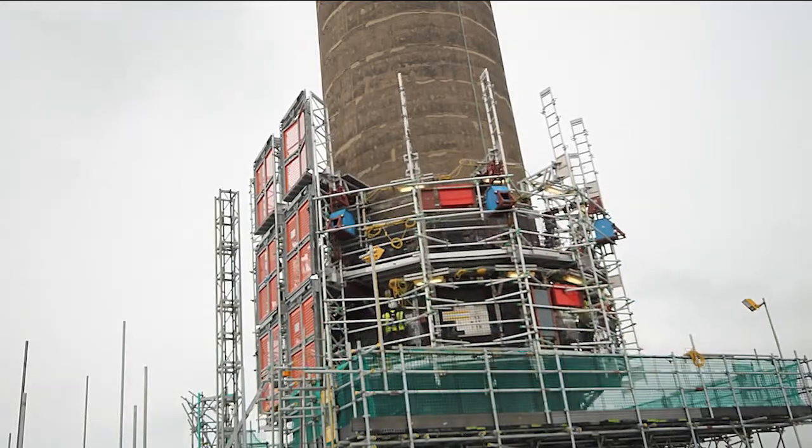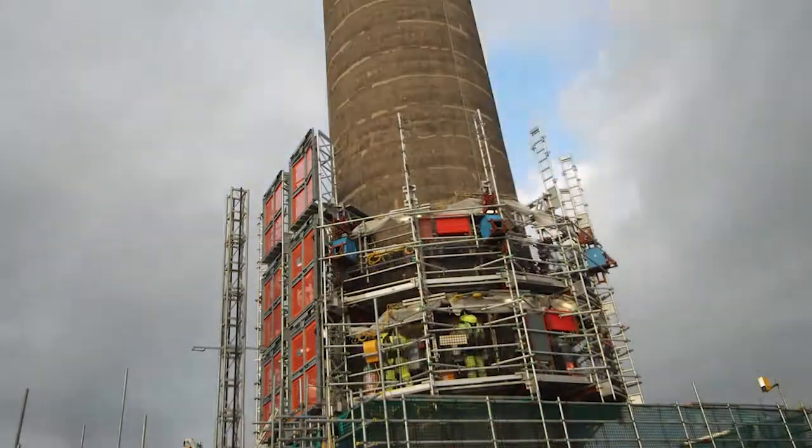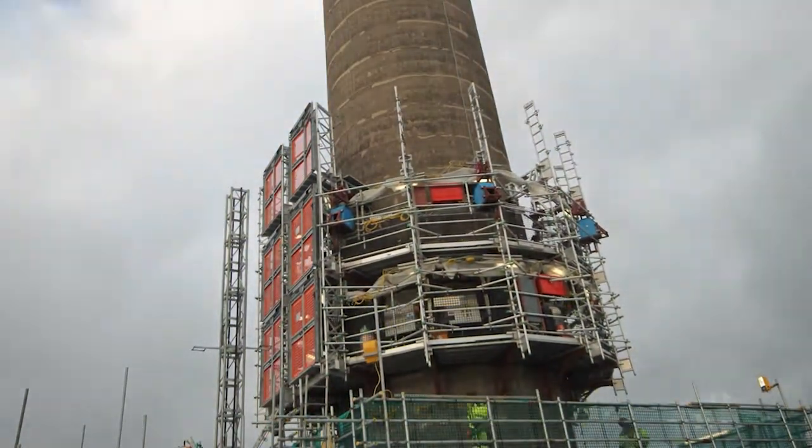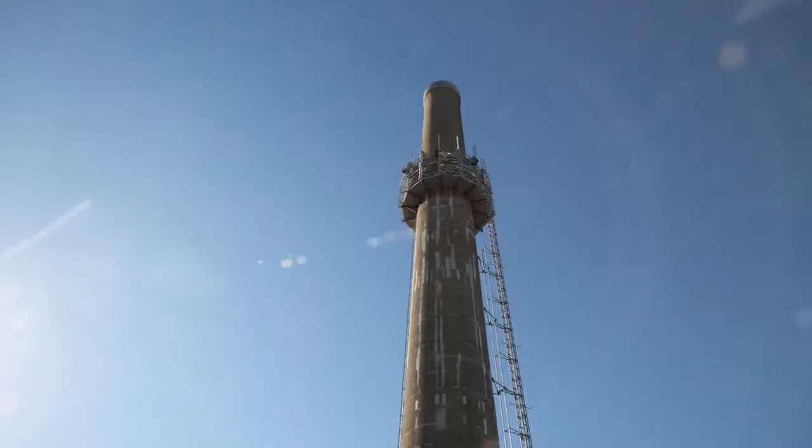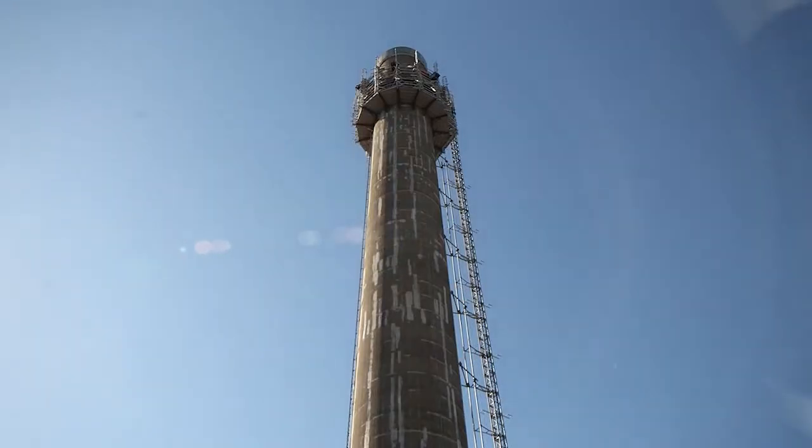The other thing that's been done carefully is the ascent of the self-climbing platform, which will be the base for the workers doing the demolition job. Its seven-month journey up the stack is thanks to simple laws of physics — it's basically held on the structure by friction, and there are three bands.